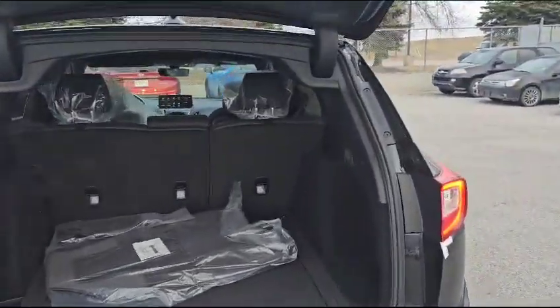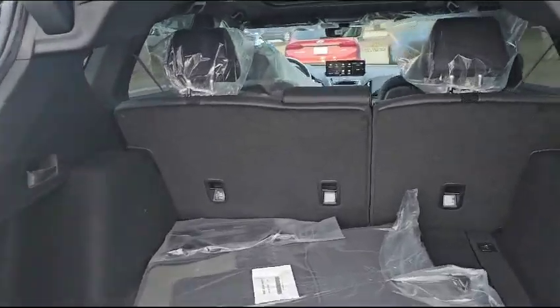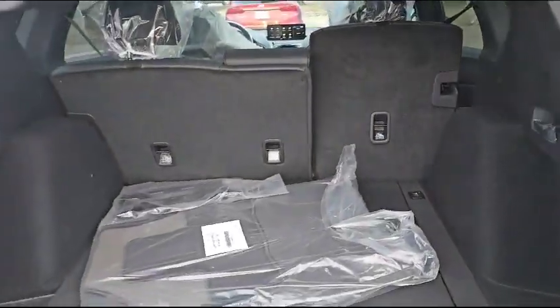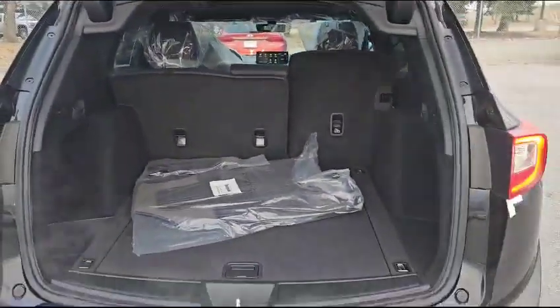The vehicle also comes with a power liftgate. This is how much cargo space you have with the seats up, and you can also fold down both sides via the lever here — so you get the 60/40 fold too. Press the button and the power liftgate comes right back down.